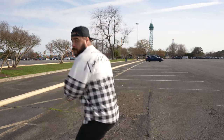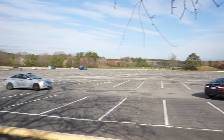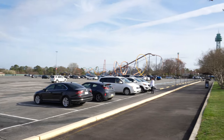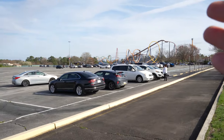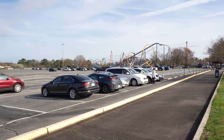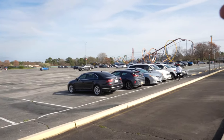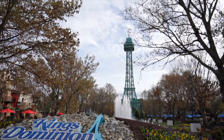As the pass holders start rolling in, look at that skyline — have I missed you, King's Dominion. We've got the Eiffel Tower, Intimidator 305 — or the soon-to-be-something-else 305, whatever it's called — Dominator and Tombili as well. Let's make our way inside.